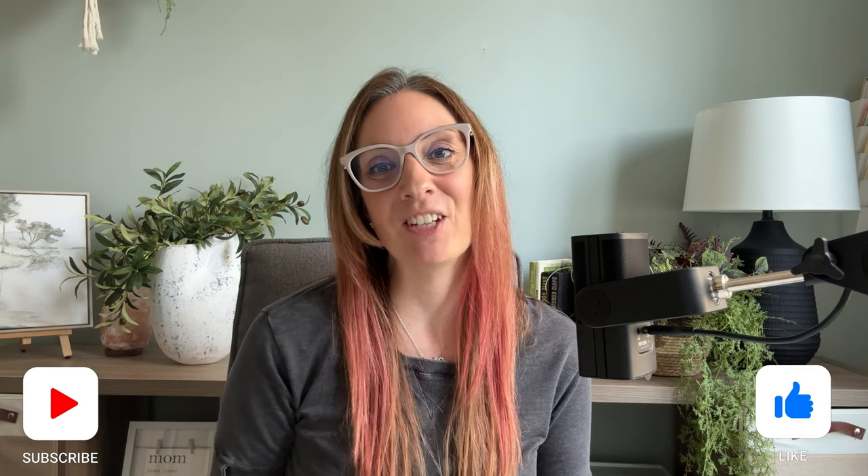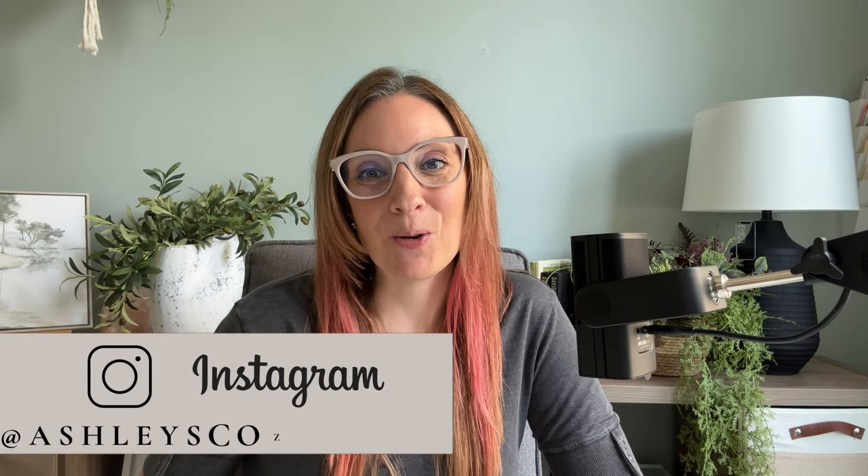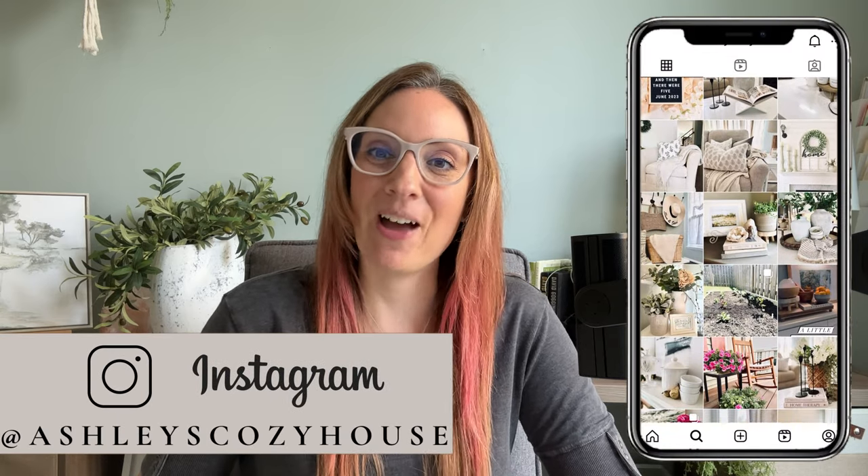Hey everyone, welcome or welcome back. I share simple and beautiful home decor tips to help you intentionally create a curated and cozy home. If you enjoy this kind of home decor content, I hope that you would consider subscribing to my channel. In today's video, I will be sharing five ways that you can style your entryway for the fall and a DIY wreath that I created for my front door.